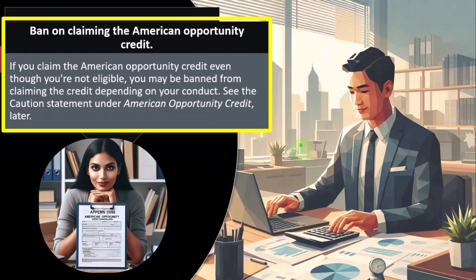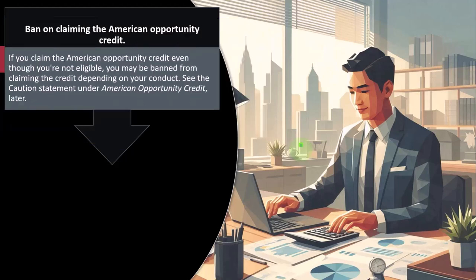Banned on claiming the American Opportunity Credit: If you claim the American Opportunity Credit even though you're not eligible, you may be banned from claiming the credit depending on your conduct. Similar to the earned income credit and child tax credit, these credits have a large refundable portion and are subject to fraud. The IRS wants to put safeguards up against that, so they may examine these calculations more closely and put penalties in place.